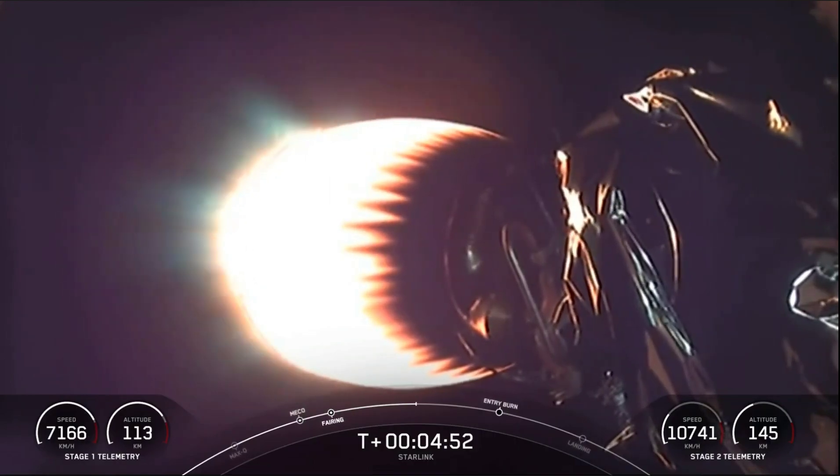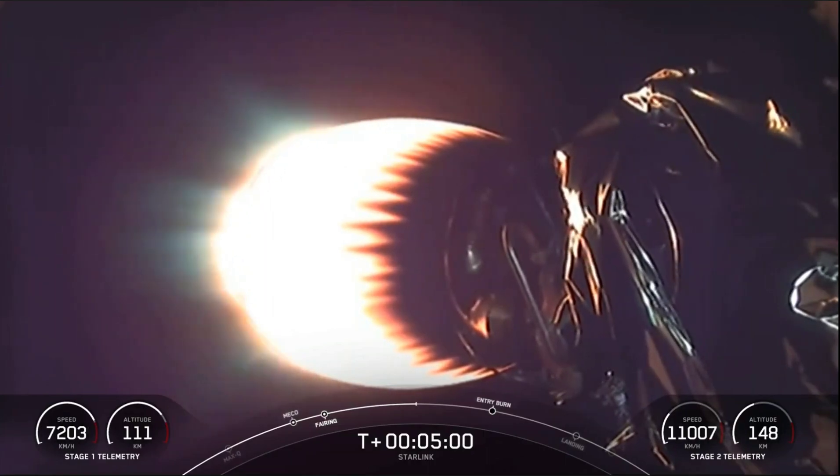As a reminder, the Merlins on the first stage are optimized for sea level and achieve around 190,000 pounds of thrust during ascent and descent. The MVAC engine is optimized for vacuum and achieves about 220,500 pounds of thrust on the single engine.